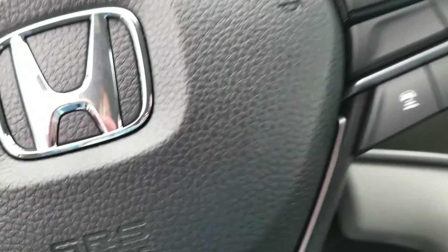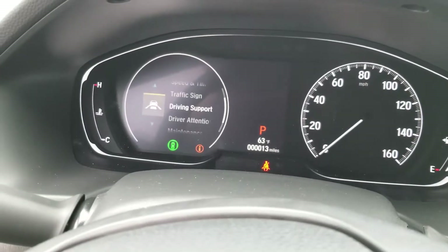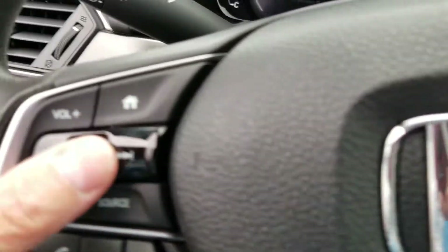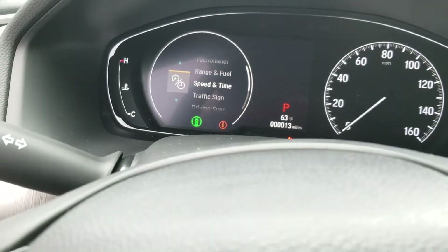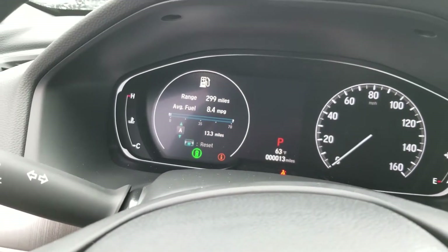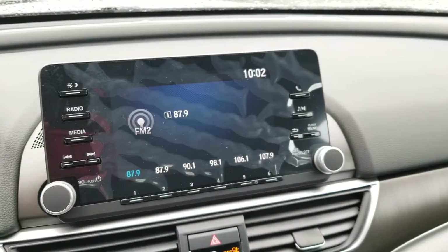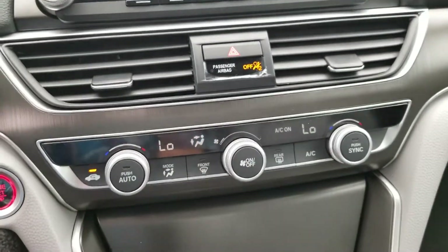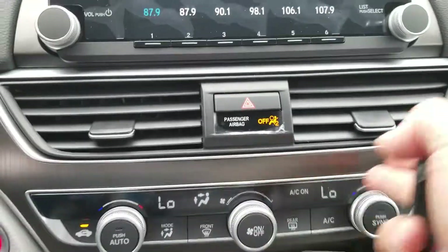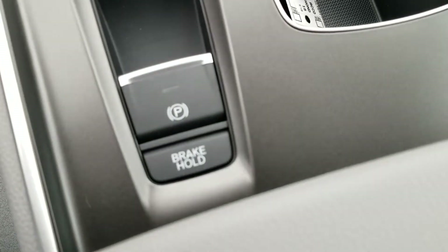I'm going to shut the fan down. And then you just roll this little dial here and this is what happens. Push the button and it opens them up. Bluetooth, 12 volts. Brake hold, electronic parking brake, Econ mode button.